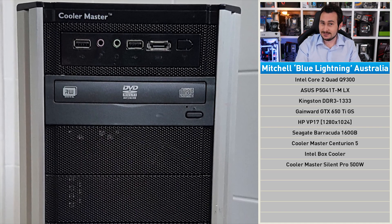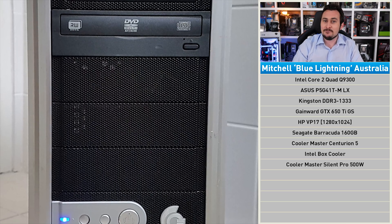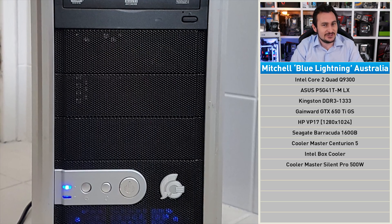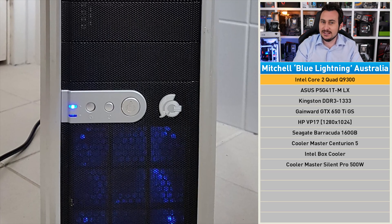It's my boy Blue! Actually, it's Blue Lightning. Opportunity missed there. Owner Mitchell is a fellow Aussie, and despite rocking an old Core 2 Quad rig, it's actually quite new to him. Believe it or not, this gaming rig was built this year using second-hand components — probably very second-hand — purchased on eBay and Gumtree.